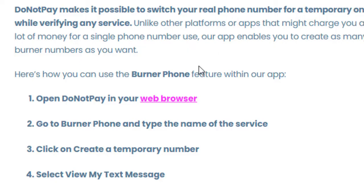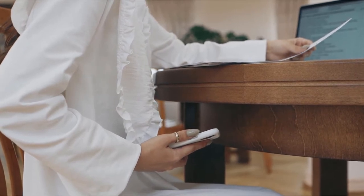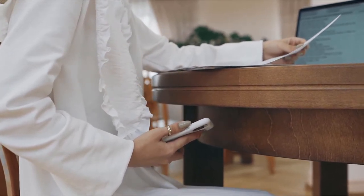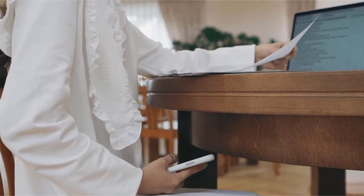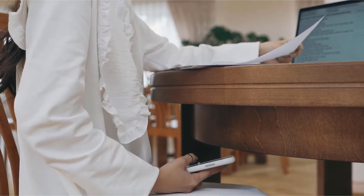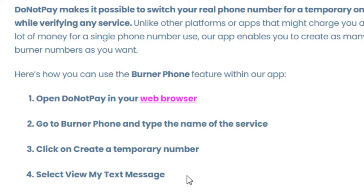There's another option called DoNotPay.com. In DoNotPay.com you're using a burner phone feature within an app. Open DoNotPay in your web browser, go to Burner Phone, type the name of the service, click Create a Temporary Number, then select View My Text Message. This one is a little different — the number only lasts about 10 minutes. It's a very quick verification: you get everything verified and then it disappears. Whether or not that works well with YouTube, I'm not sure if they keep verifying your number or just verify it once and it's done, but it's definitely something worth trying.